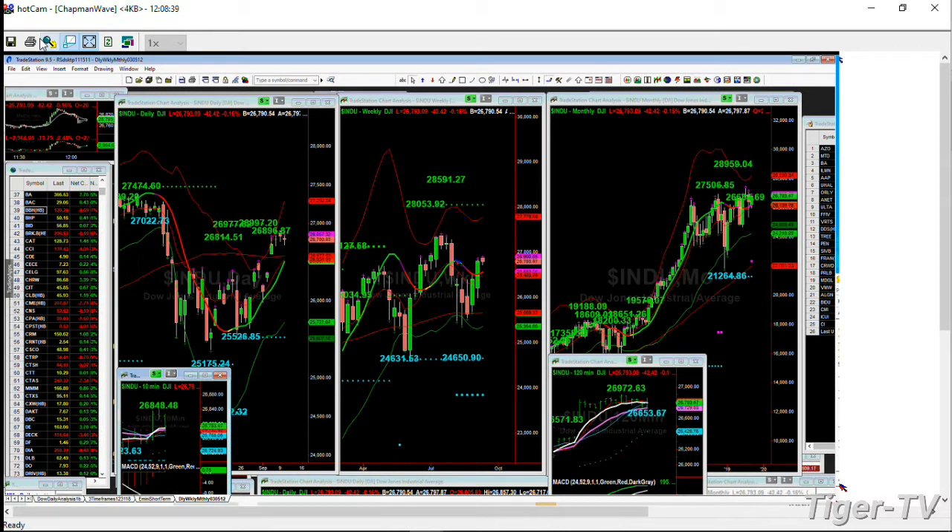We just stuck right up against it, but the MACD is very strong. Stochastics at 93% — the stochastic at 93% and the MACD strong — should have taken the Dow very quickly into the 27,100s.